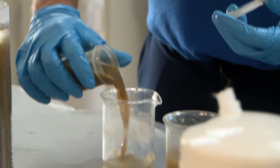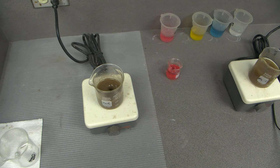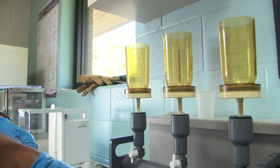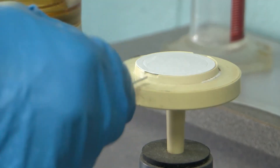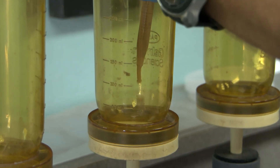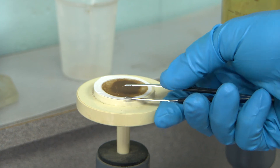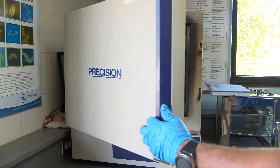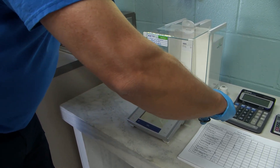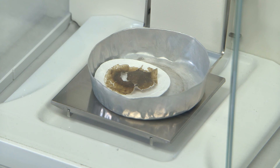The next test we run is a mixed liquor suspended solids test, using the same sample we grabbed from the oxidation ditch. We weigh it to see if we have enough microorganisms to treat the incoming wastewater. We take a clean filter, put it on the vacuum, pour in a 10-milliliter sample, and the vacuum sucks off all the water, making a mud that won't fall off the filter. We then put it in the furnace to finish evaporating the remaining water. We weigh it again, and that tells us if we have enough microorganisms and how much we need to waste or remove to treat the wastewater correctly.